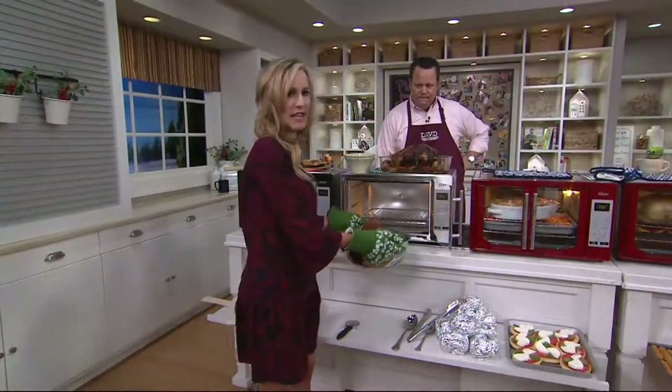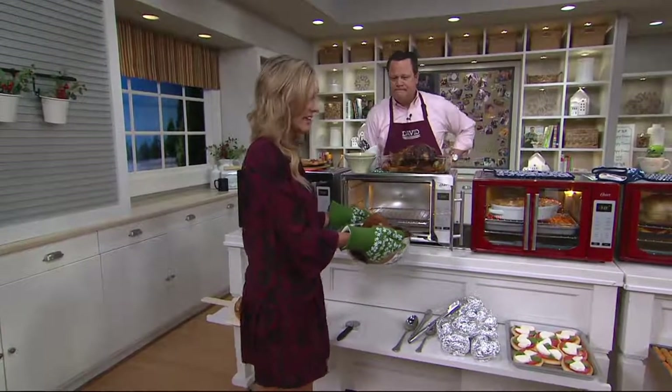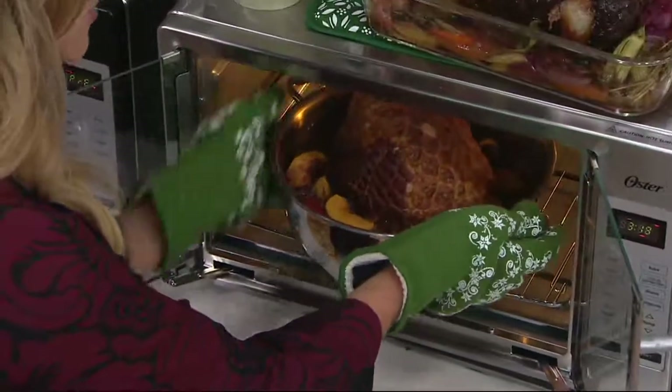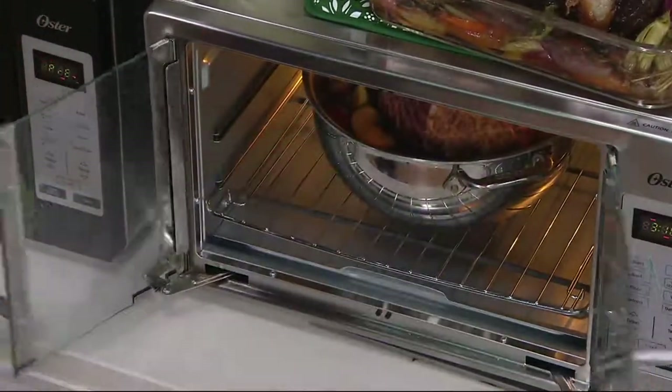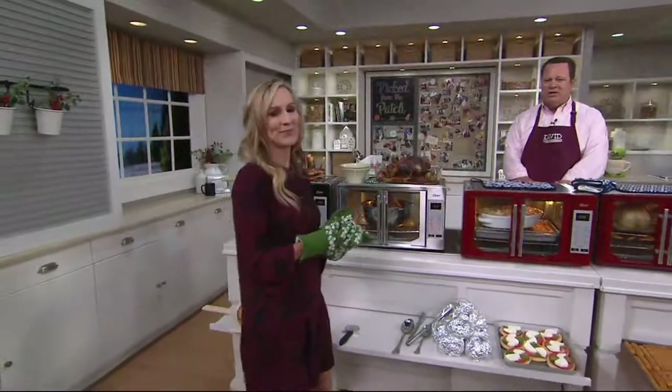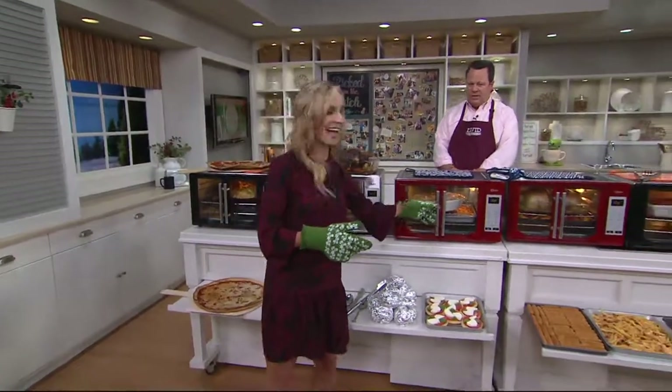Look at the size of this ham I'm going to place inside. The fact that you can do this in a countertop oven — simply amazing. There's your holiday ham, right there. Get that holiday ham in there. Here is a little animation that takes you through what convection cooking is all about.